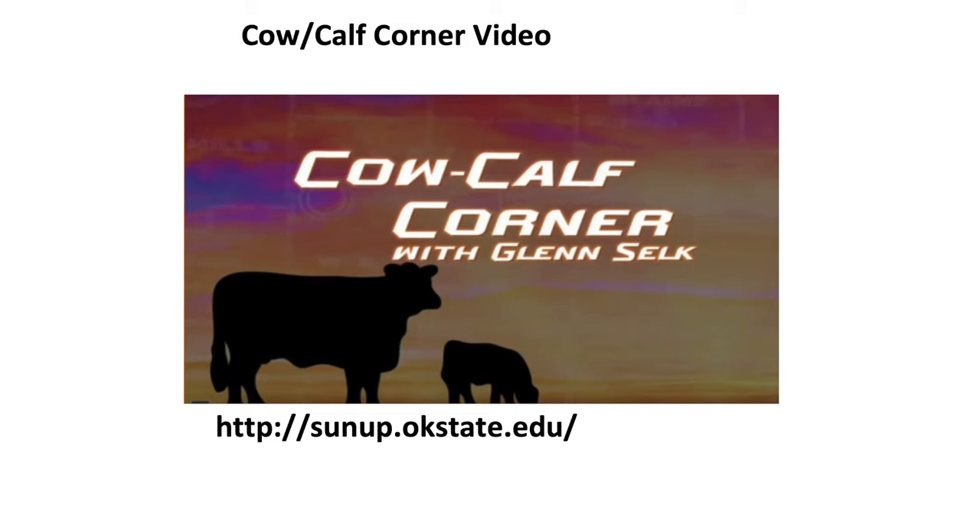Sun Up TV — Dr. Silk is on that every episode, and he'll talk about lots of different subjects. Nobody tells it better on cull cow and what the market's looking for than Dr. Silk. So if you ever get a chance, look up some of those old videos — they're about three minutes long.